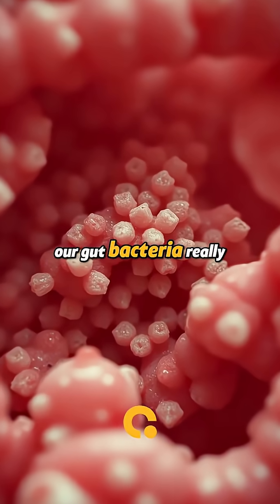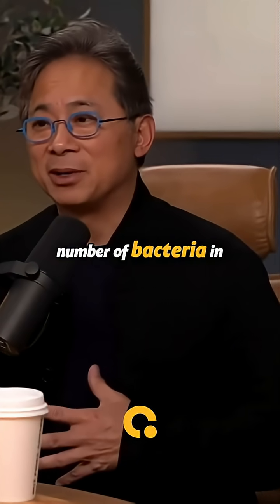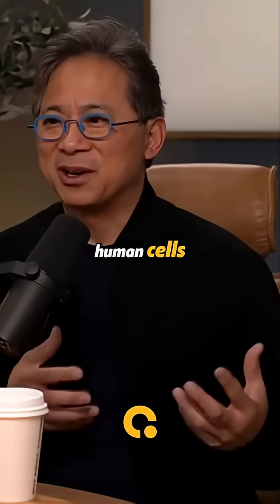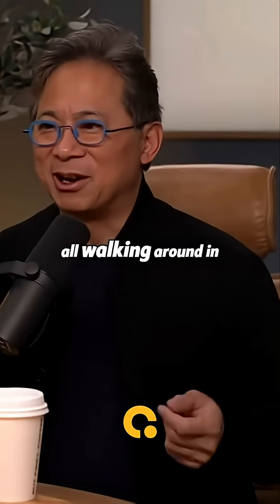Our gut bacteria — there's about the same number of bacteria in our body as our human cells. So we're 50-50 human and bacteria, all packaged together, all walking around in clothes.